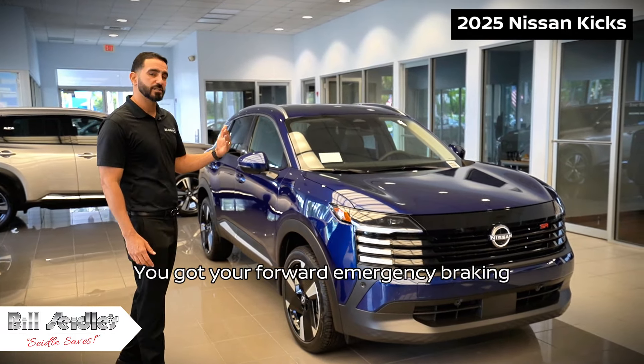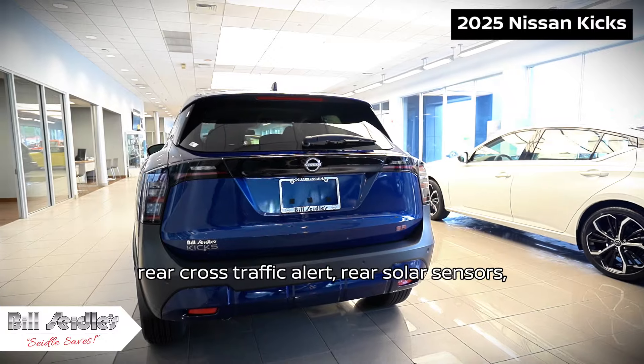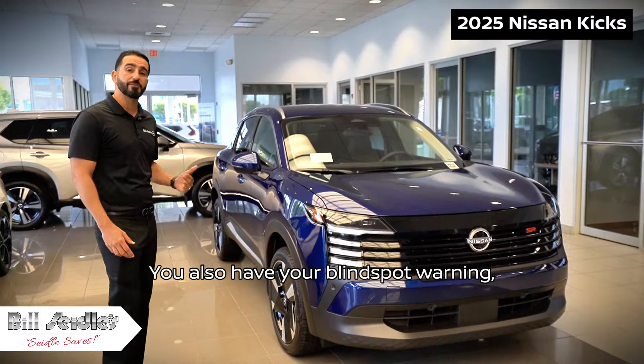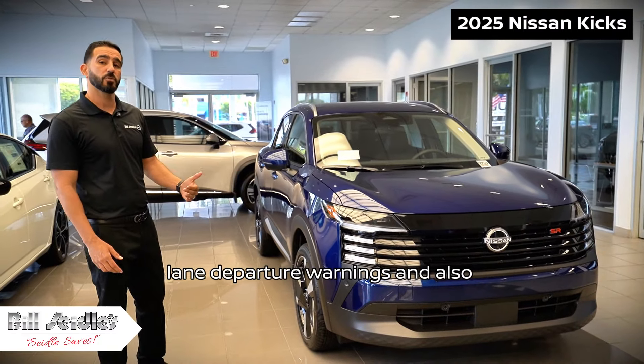You've got forward emergency braking with pedestrian detection, rear cross-traffic alert, rear sonar sensors, rear emergency braking. You also have blind spot warning and lane departure warnings.